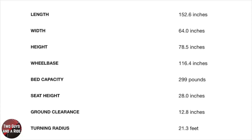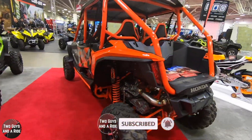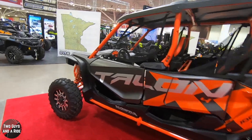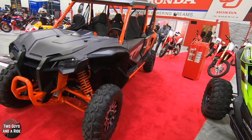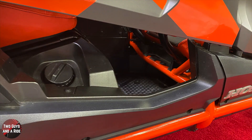Dimensions: overall length 152.6 inches, wheelbase 116.4 inches, width 64 inches, overall height 78.1 inches, front seat height 27.8 inches, ground clearance 12.6 inches, and a turning radius of 21.3 feet. The bed capacity is 299 pounds, curb weight is 1,753 pounds, and fuel capacity is 7.7 gallons including a 0.9-gallon reserve.